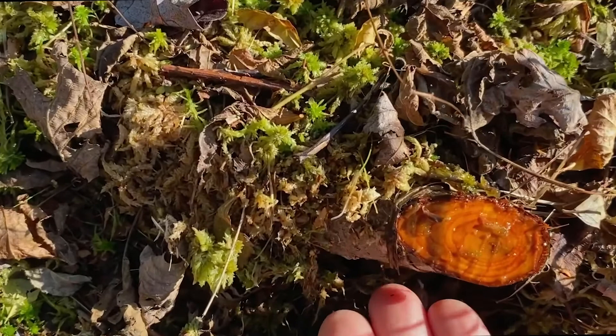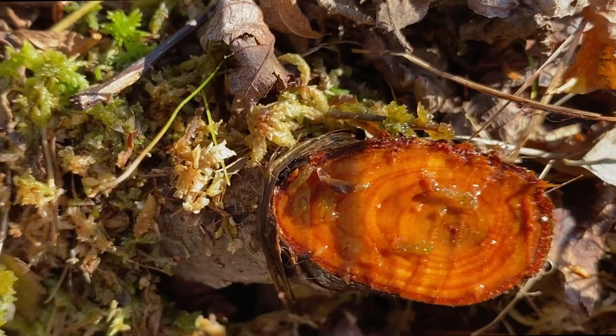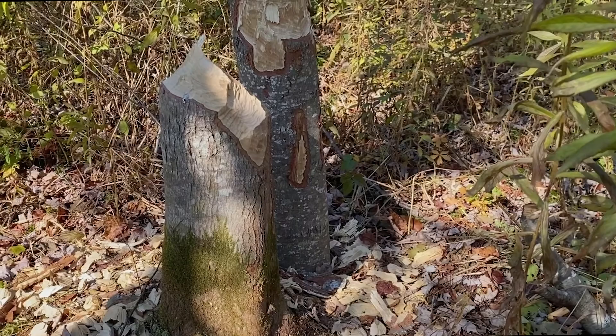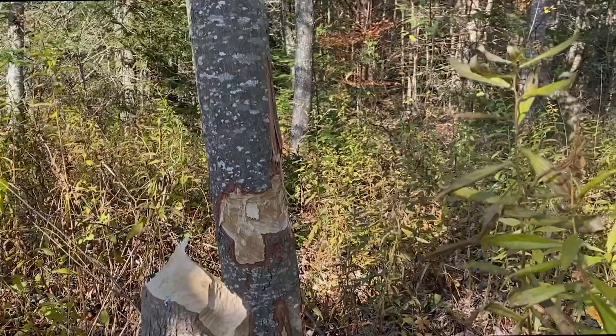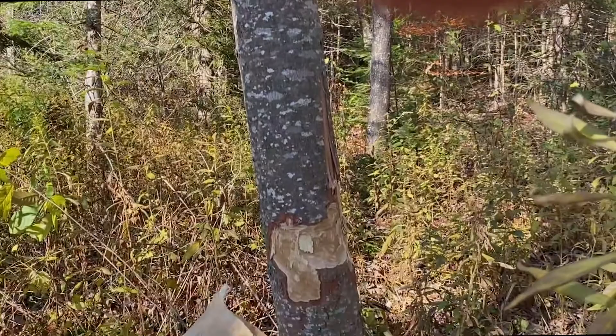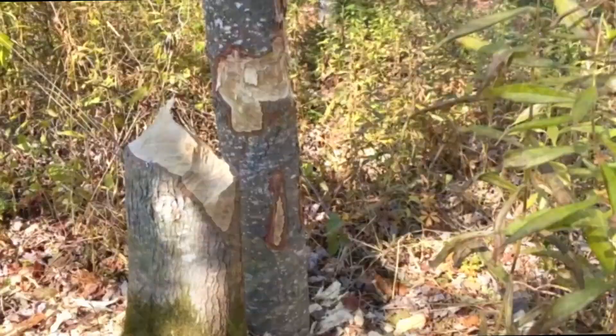Get up close and you can see the beaver tooth marks right in there. Here's a much more ambitious project: the beavers have cut down this red maple, but they've encountered a little difficulty — the tree fell right off its stump and is hung up in a fir tree. So they've started cutting the bottom again. I bet it will just fall straight down one more time.